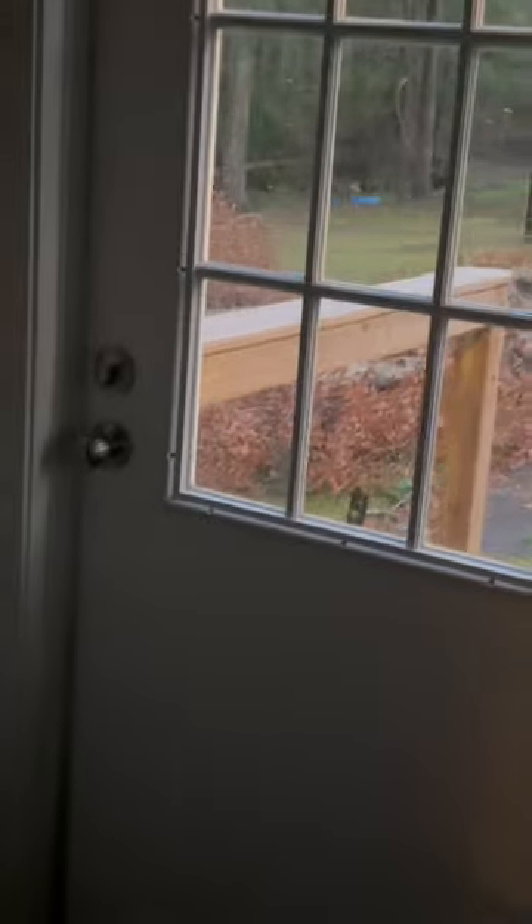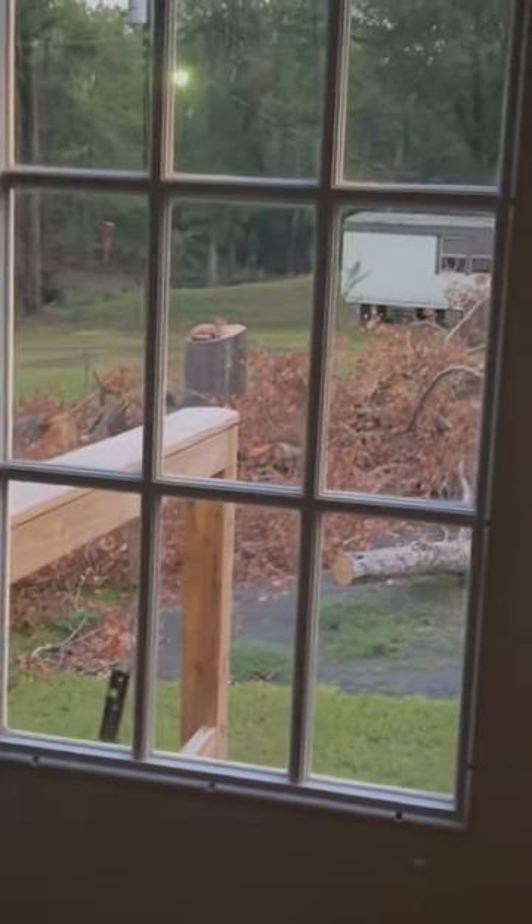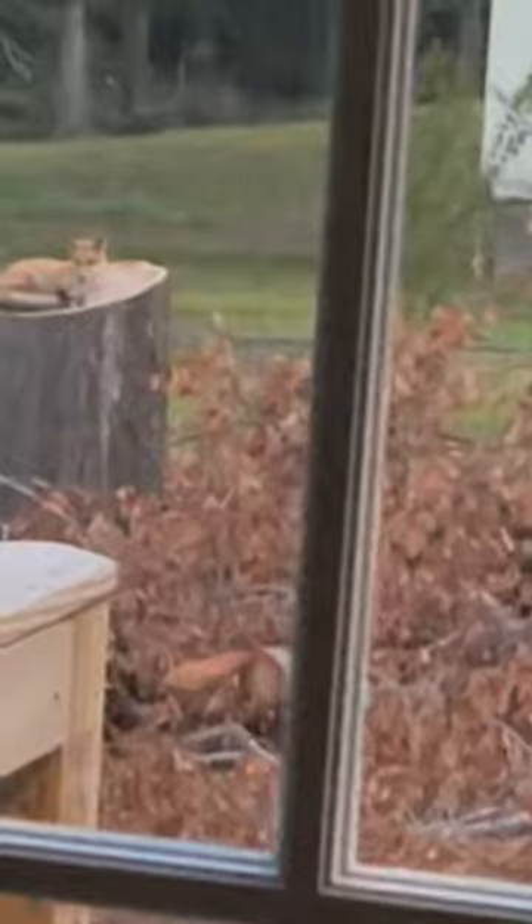I'm going to show you something beautiful — cute, cute, cute. Look, you see that tree stump right there? She sits there so she can see in here, just see what we're doing. What a beautiful little animal, huh? Yeah, she's starting to look like an adult.